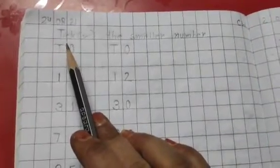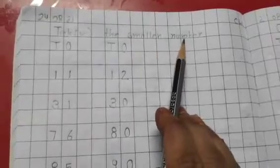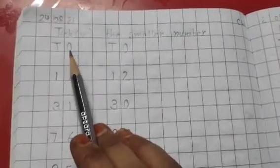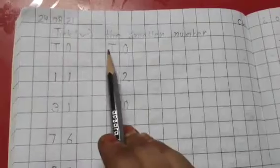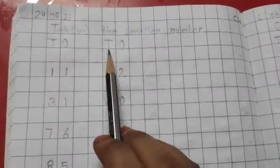In the next line you have to write the heading 'tick the smaller number,' and in the next line you have to write ones and tens. After leaving two blocks, you have to again write ones and tens, and after that you have to write the numbers as I have written on this page.